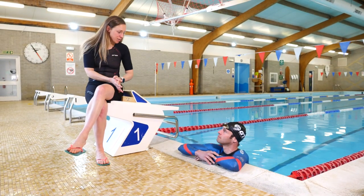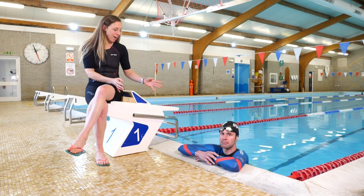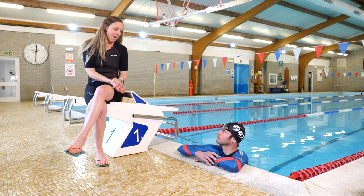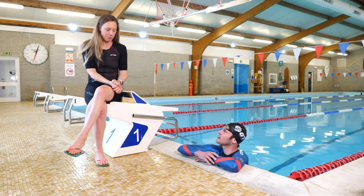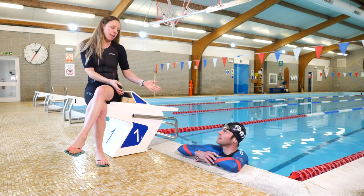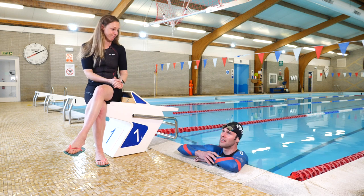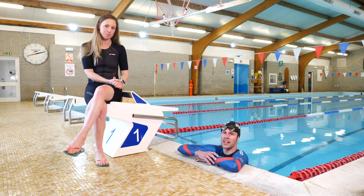That just leaves us with our little experiment — two 200-metre swims maxed out, one in a wetsuit and one in a trisuit, to see the real difference.